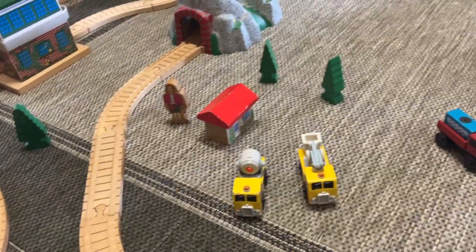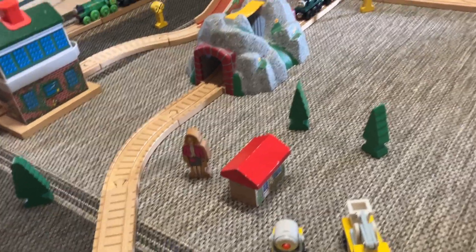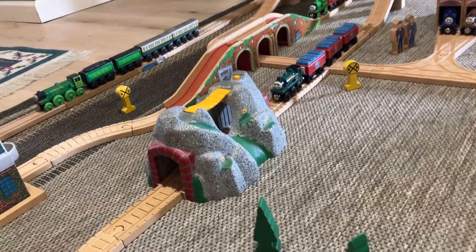Here's the Sodor power crew passing the refreshment lady at her house by a tunnel. And we come around here and go to Sudbury.